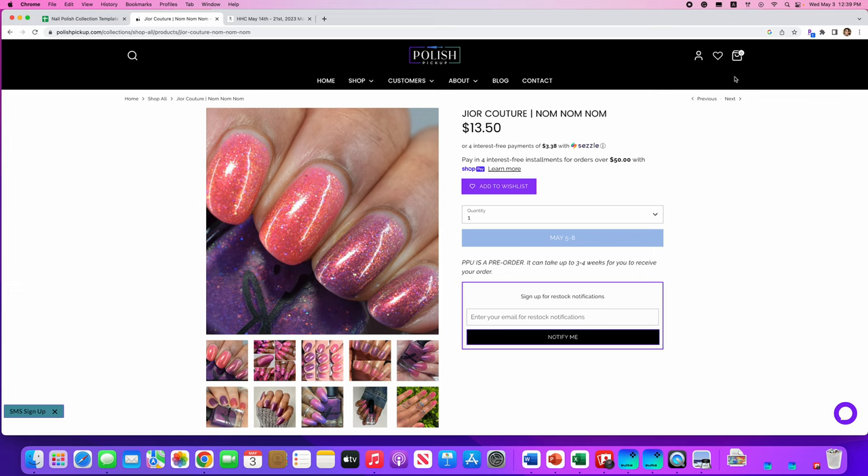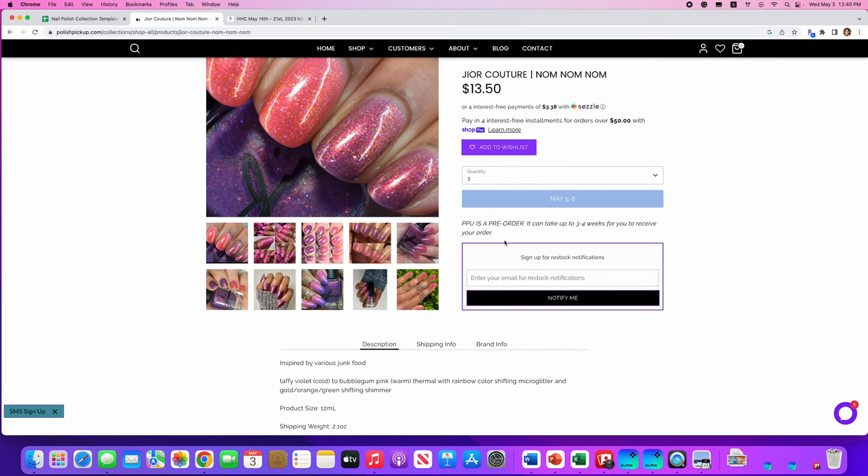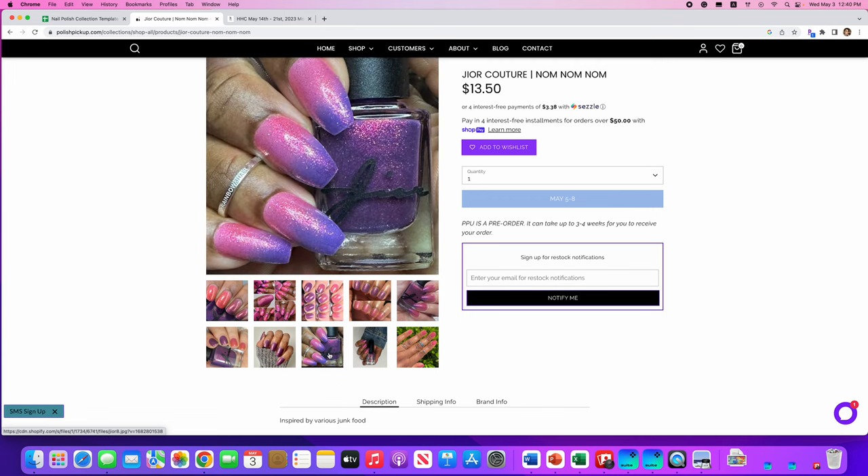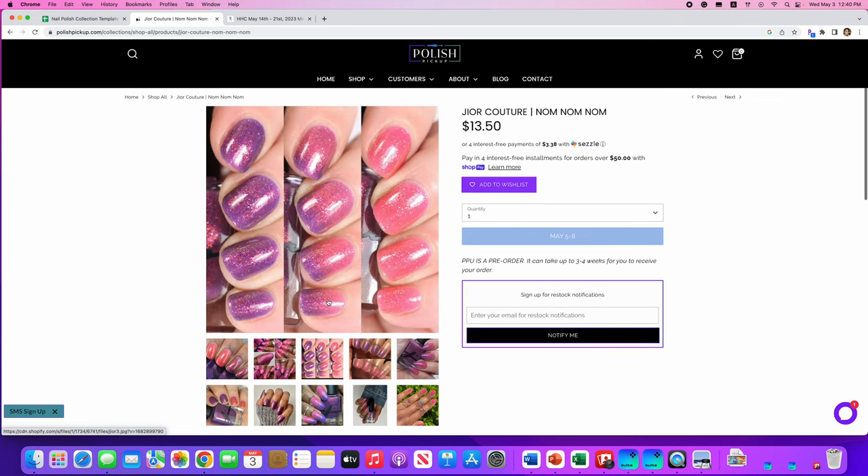Gior Couture — I don't know how to say this brand — Nom Nom Nom, inspired by junk food in general. It's a taffy violet in the cold state and shifts to a bubblegum pink in the warm state, with rainbow color-shifting micro glitter and gold, orange, and green shifting shimmer. No cap. The cold state is on one side and the warm state on the other — here's a good gradient picture on long nails. This is really cool, but I know myself — I know I will not wear it, so I'll say no.